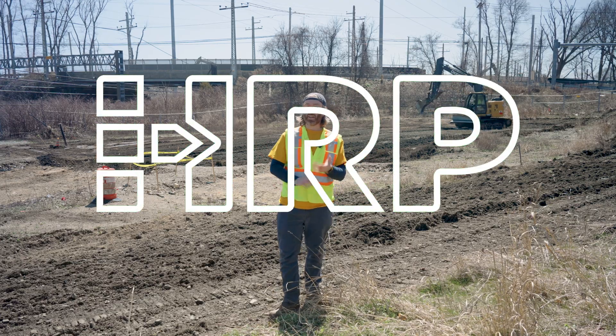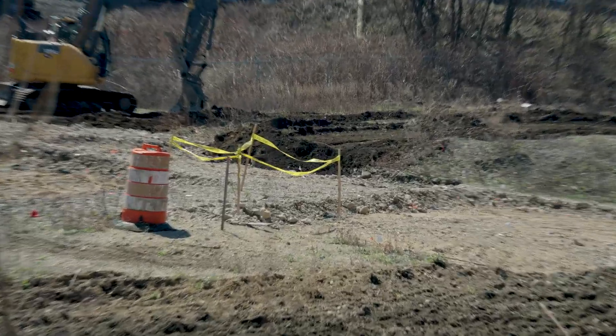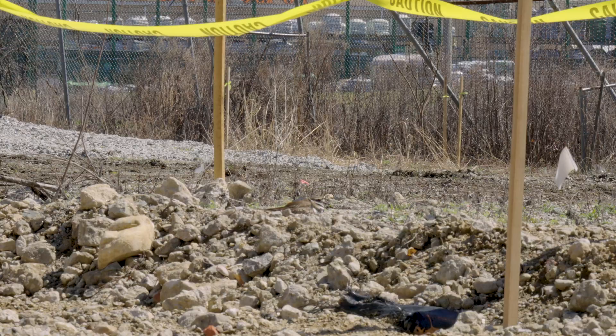Hey everybody, we are on site today and the question I have for you is, can you see what's over there? How about now?